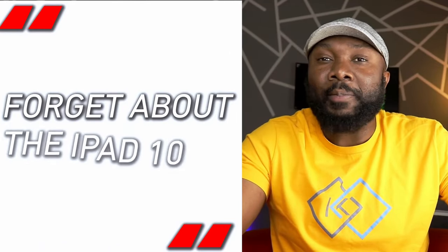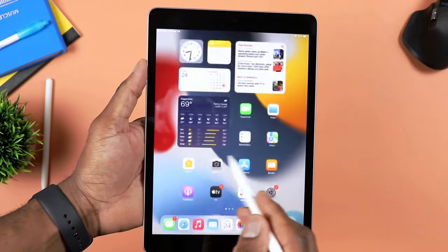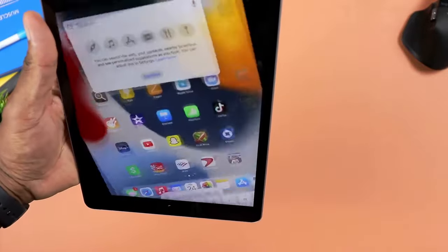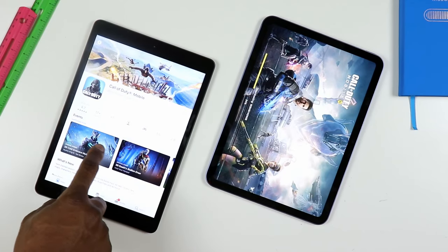First things first, if you are in the market currently for a budget iPad, forget about the iPad 10 — this is the one to go for. The iPad 9 is still a beast. If you don't mind the legacy look, the thick bezel at the bottom and at the top, go for this one. There's no need to go for the iPad 10. I personally think that you get more value out of the iPad 9 as opposed to the iPad 10.